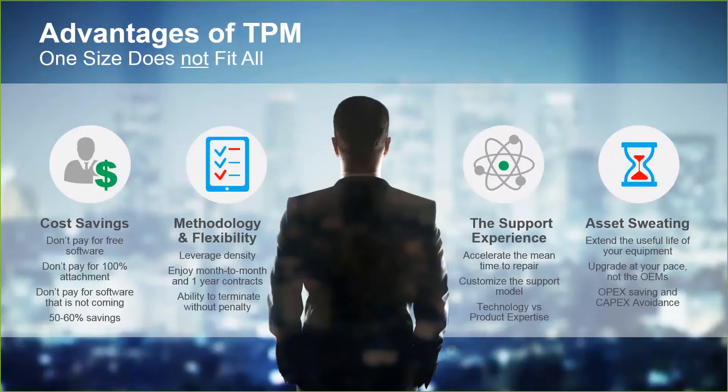Getting right into the advantages of third-party maintenance, the number one is cost — cost is king. If you're a procurement person, this is a great opportunity to help your IT people stretch their budget. It's important in that it's again 50 to 60 percent savings.